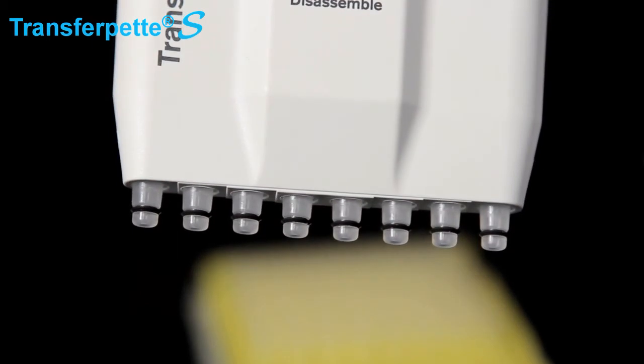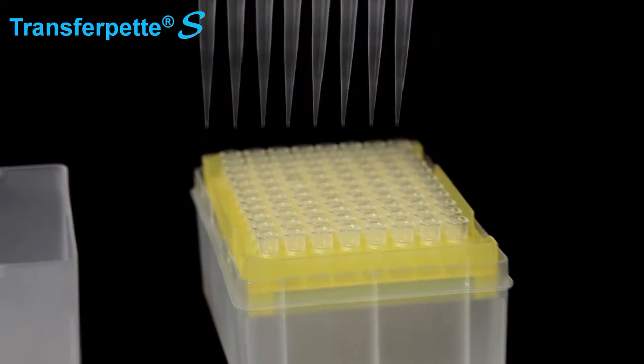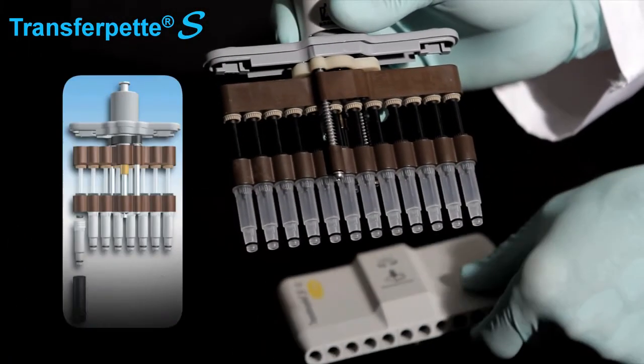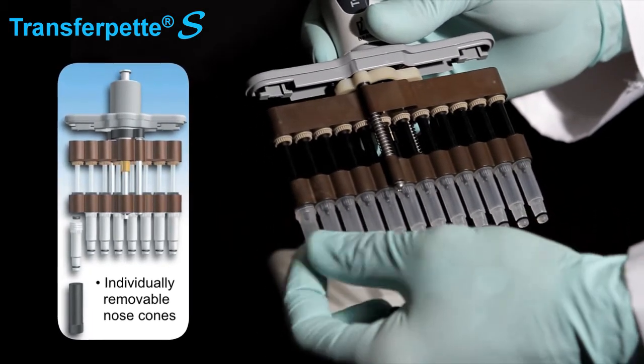Multi-channel models offer the same great features as the single-channel models, plus V-rings for broad tip compatibility and low tip mounting and ejection forces. The patented design allows individual nose cones to be removed and replaced, greatly reducing maintenance costs.